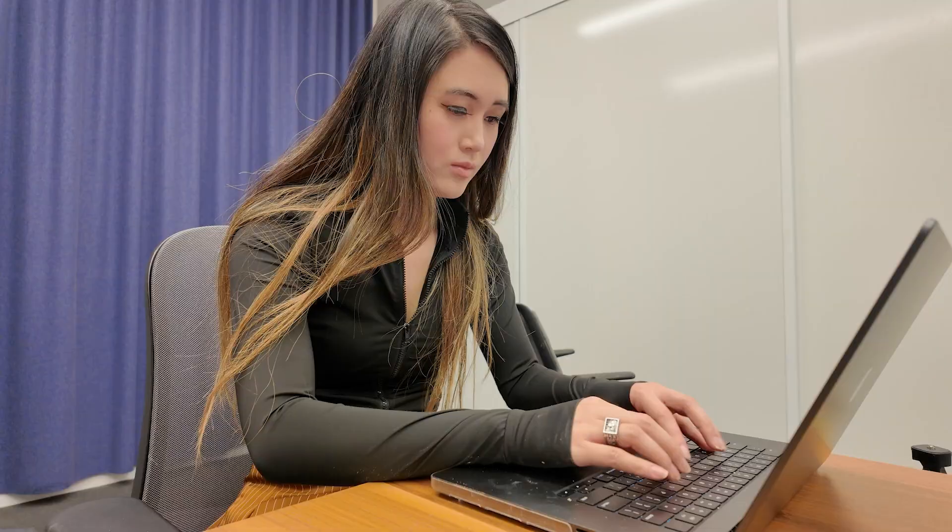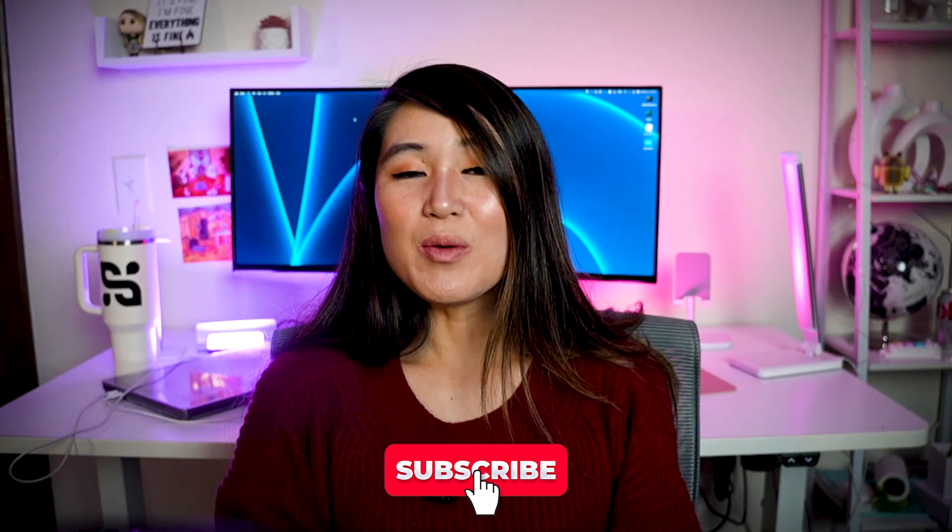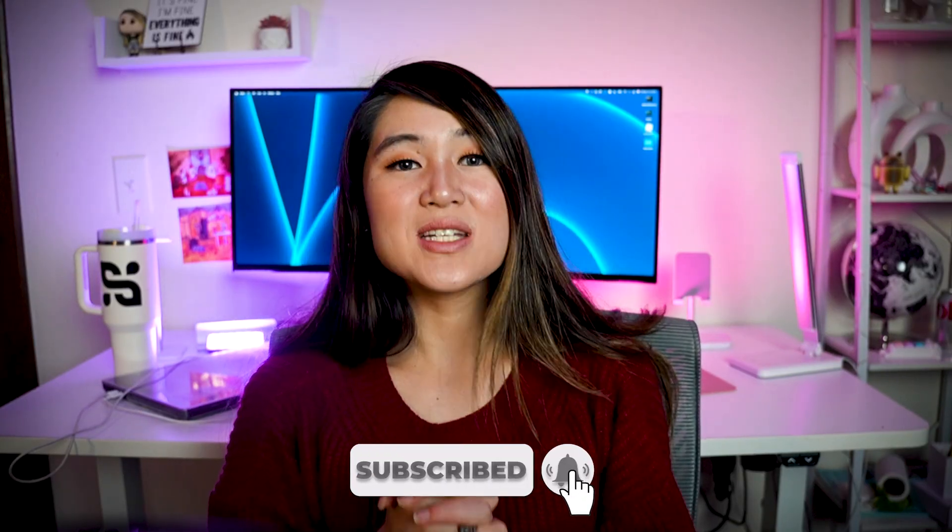This exact same prep strategy works for other big tech companies like Google, Amazon, and Microsoft — I know because I've interviewed and worked at all of them. If this helped you understand Databricks' interview process, feel free to give this video a like and hit that subscribe button. I'll be breaking down the interview process at more tech companies in the future. Thanks for watching, and I'll see you in the next one!